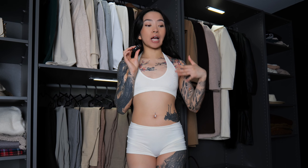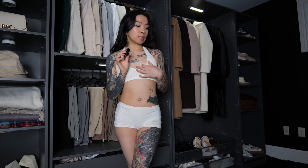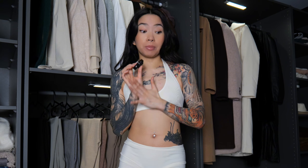Similar to my previous try on hauls, I would love for you guys to help me out in figuring out whether I should return or keep these items. I would like to return at least one of them. It just depends on how these pieces fit me, but I would love your opinion on that.